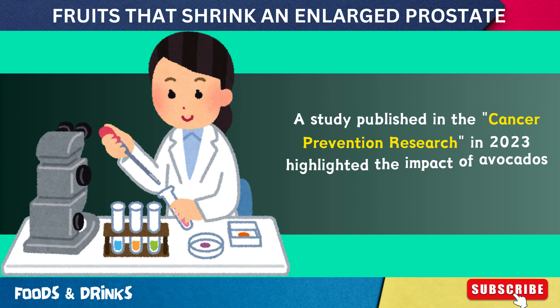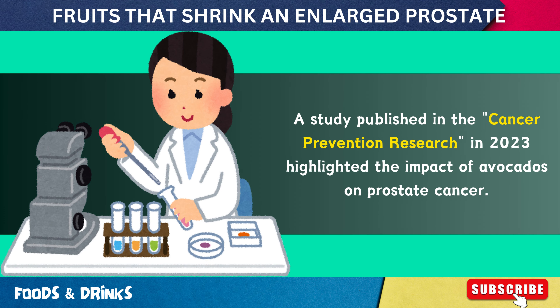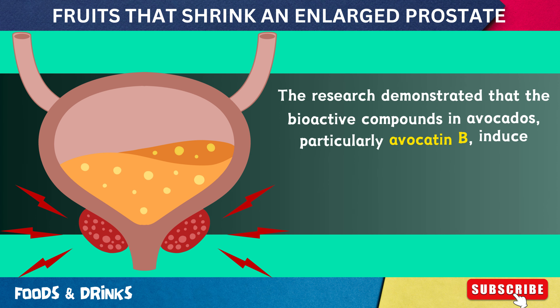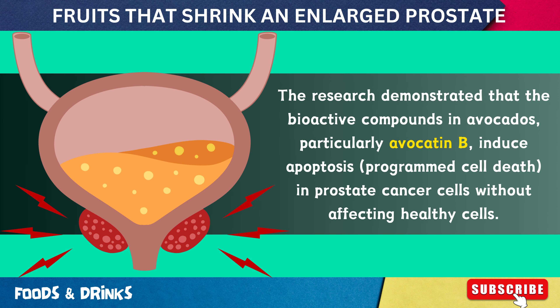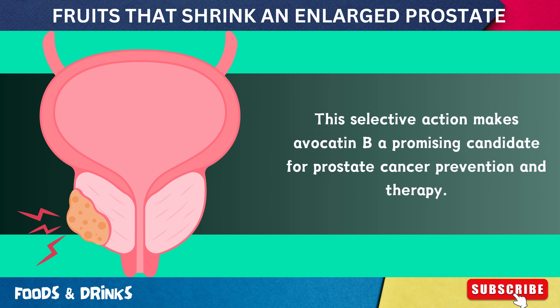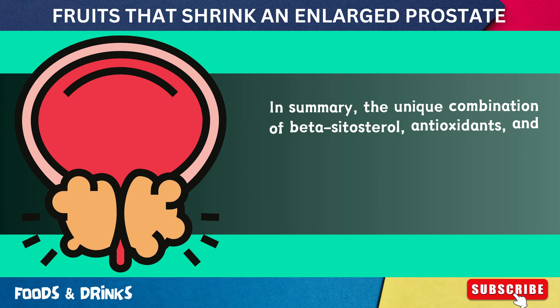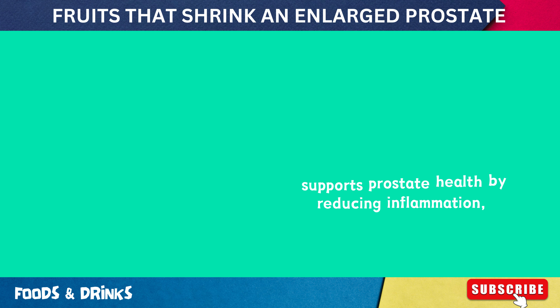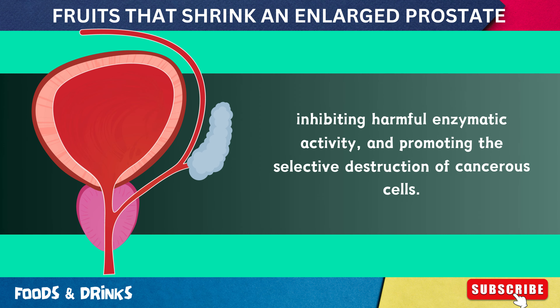A study published in Cancer Prevention Research in 2023 highlighted the impact of avocados on prostate cancer. The research demonstrated that bioactive compounds in avocados, particularly avocatin B, induce apoptosis in prostate cancer cells without affecting healthy cells. This selective action makes avocatin B a promising candidate for prostate cancer prevention and therapy. The unique combination of beta-sitosterol, antioxidants, and bioactive compounds in avocados supports prostate health by reducing inflammation, inhibiting harmful enzymatic activity, and promoting the selective destruction of cancerous cells.